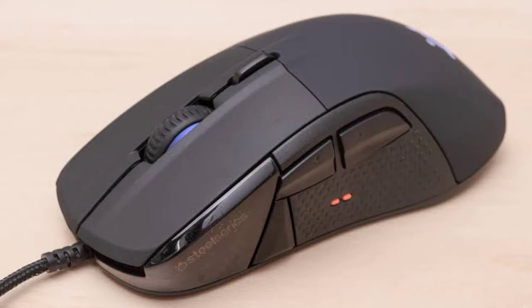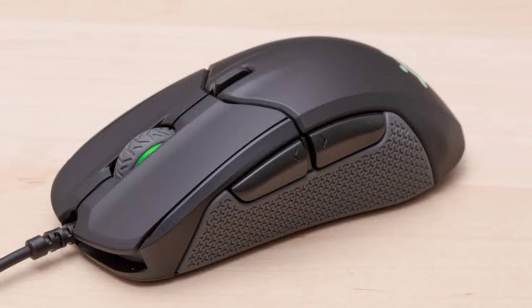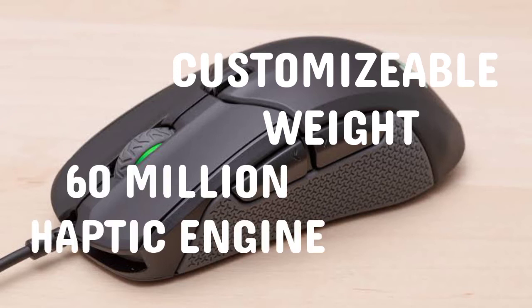What about the kicker — it's all modular, right down to the sensor, so you never have to feel like new tech is leaving you behind. This mouse also has a customizable weight, 60 million click mechanical switches, and a haptic engine with RGB lighting.